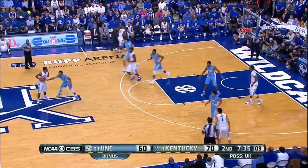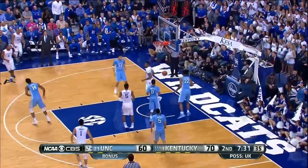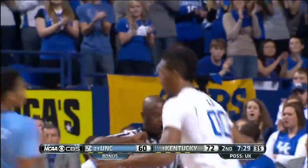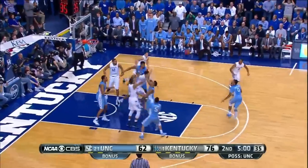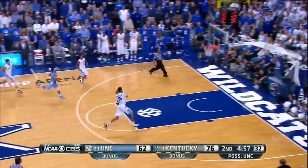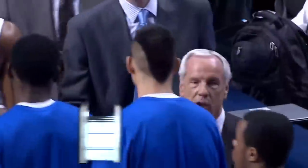On the next Kentucky possession, Andrew Harrison drives and leaves the lob for Marcus Lee — Wildcats up 12. Kentucky then pulls away: off the Carolina miss, the outlet from Trey Lyles finished by Willie Cauley-Stein, back up to a 16-point lead. Kentucky defeats North Carolina 84-70.